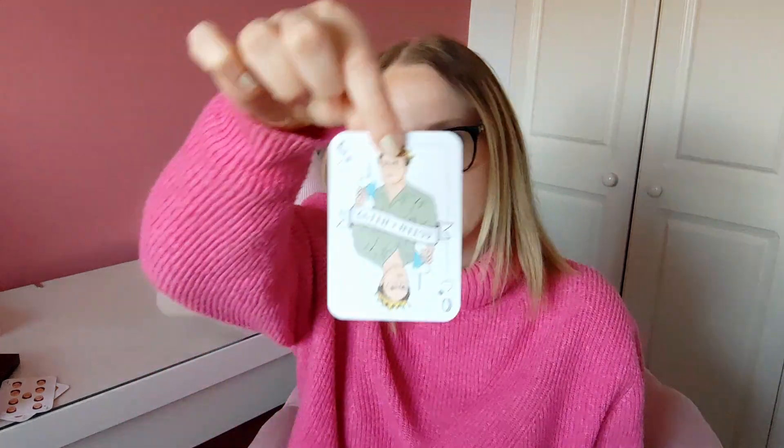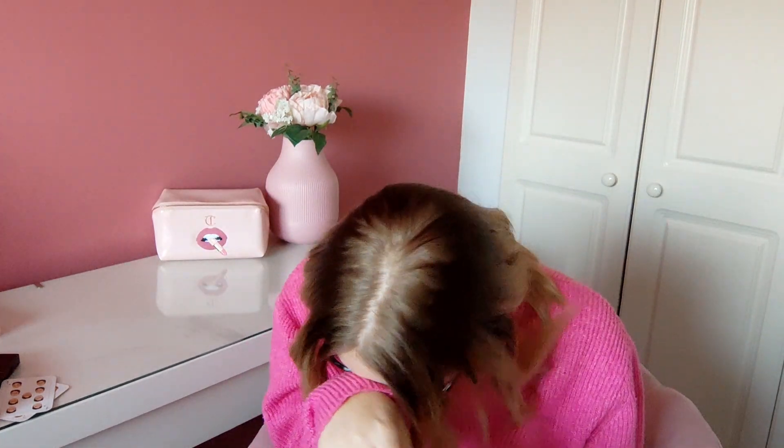And then last but not least we have the Queen of Spades. I swear I jinx myself every time I do this project — it's 'in it for the long haul' again. Well, at least it wasn't the joker, so that's something. But yes — in it for the long haul.